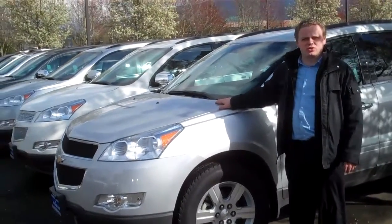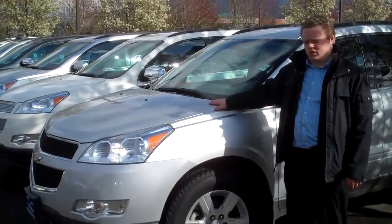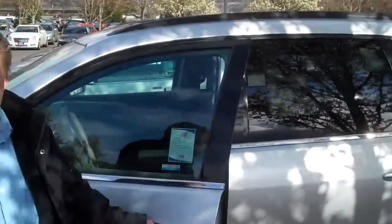Hi folks, Patrick here from Michael Chevrolet on a certified 2010 Chevy Traverse. These cars are great — if you want to have three rows of seats but you don't want a real big rig, this is the car for you.